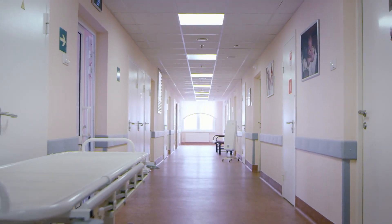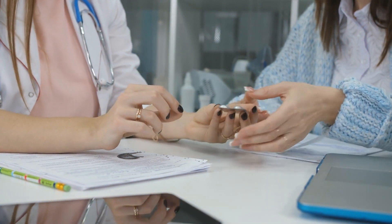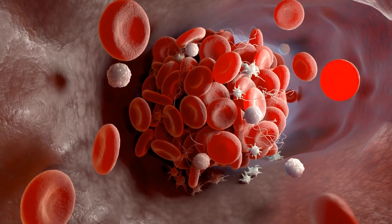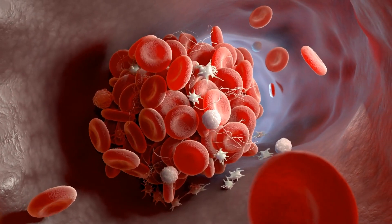Blood thinners, also known as anticoagulants, are medications that prevent the formation of blood clots in our bloodstream. They work by targeting different pathways of the coagulation cascade, ensuring smooth blood flow without any harmful clot formation.